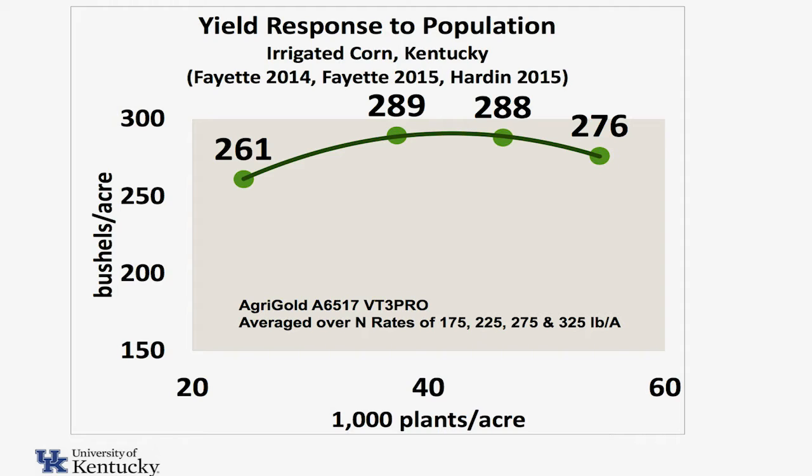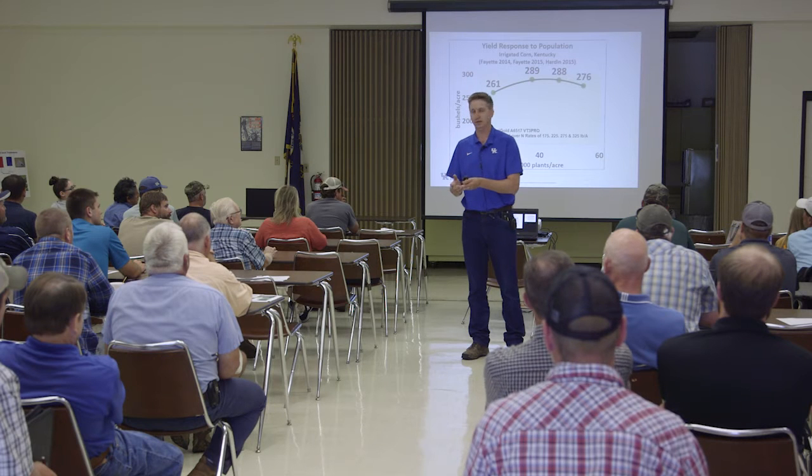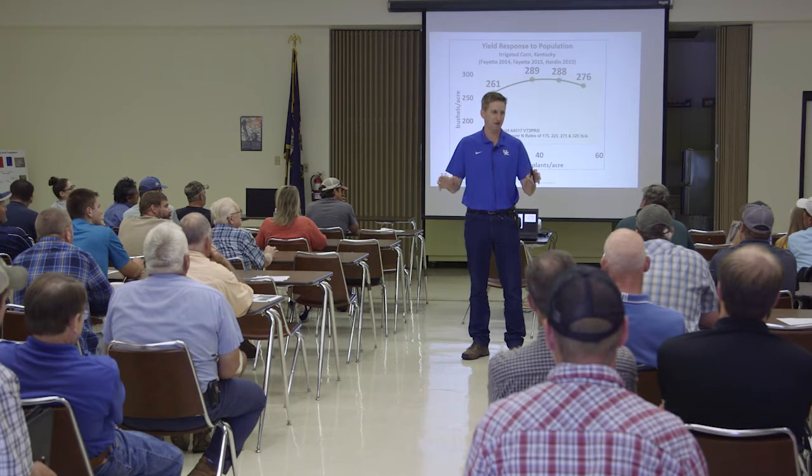Why do we choose 15 and not 20? Well, a lot of farmers in the state already have 15-inch row planters because of double-crop beans, so that'd be a logical switch — you're not changing out equipment. The other reason is it's easy for us to still harvest with a 30-inch head on the combine. It's not something they'd want to do in a 100-acre field, but for test plots, we can make it work.